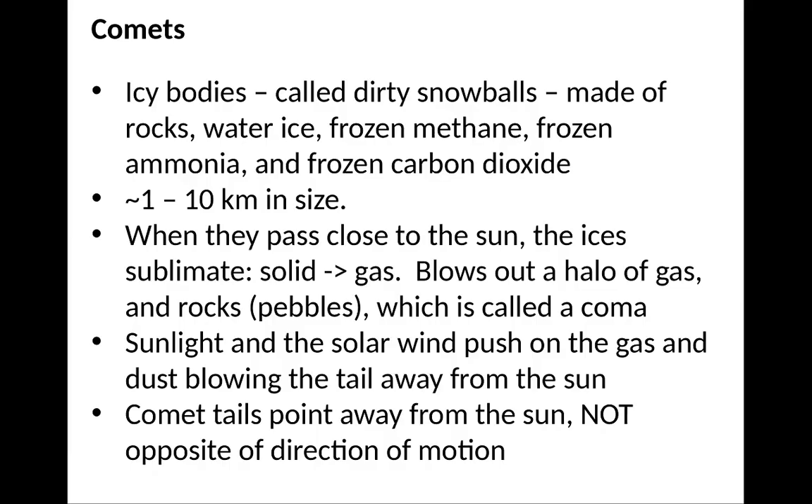Comets are icy bodies, also called dirty snowballs. They may have rocks, water ice, frozen methane, frozen ammonia, and frozen carbon dioxide. They tend to be 1 to 10 kilometers in size. When they pass close to the Sun, the ice sublimates — solids become gas — and they blow a halo of gas around them along with some rocks and pebbles. This is called a coma, and it's what actually makes the comet visible.